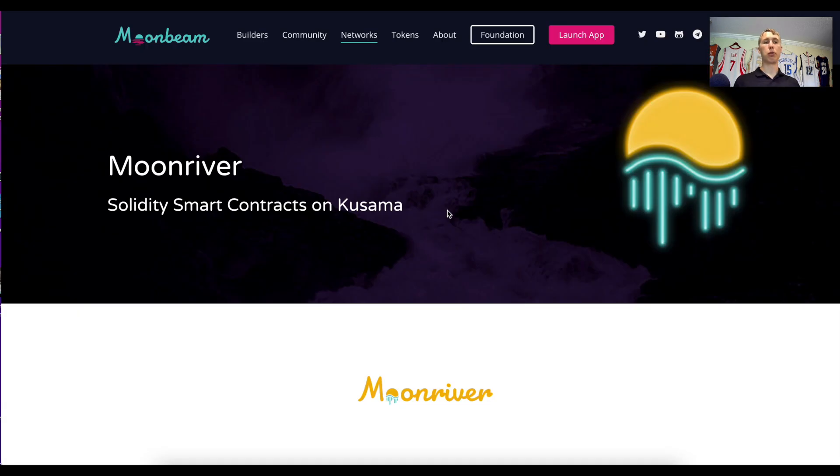There's also Moonbeam, and a partner called Moonriver. Moonriver is smart contracts built on Kusama. Kusama is essentially the same as Polkadot but faster, with shorter staking times — it's a test chain to make sure everything works before it goes onto the main Polkadot chain. It's basically a sister chain for testing.